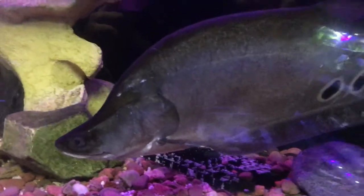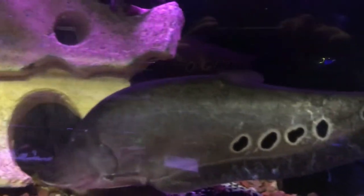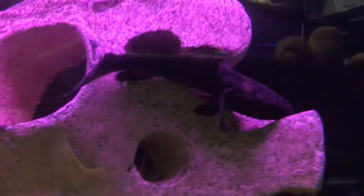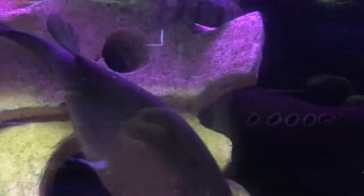Inside the tank there's a jumbo clown knife fish right there. Real nice looking fish. There also looks like there's a water cow goby in the tank, which I think it might be. And also what looks like an iridescent shark as well. Real nice looking fish.